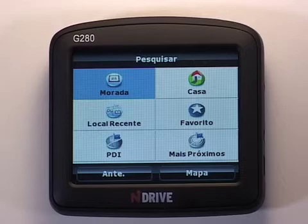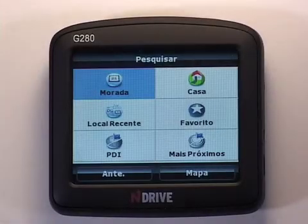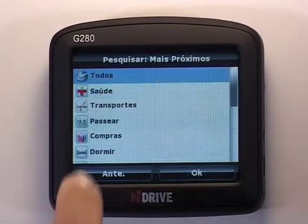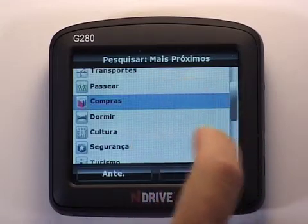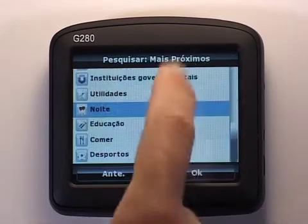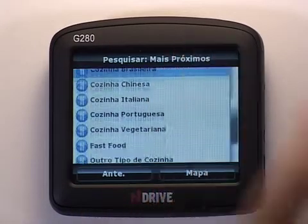Another very useful function allows you to search for nearby POIs. This option is very helpful for immediate needs like petrol stations, pharmacies or medical assistance. It is also great to find local amenities like a coffee shop, bar, cinema or restaurant.